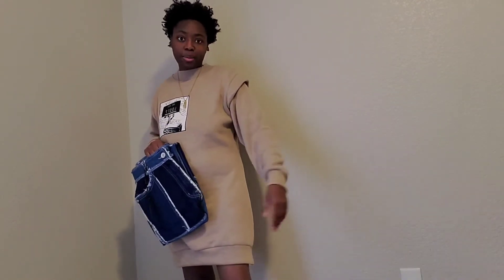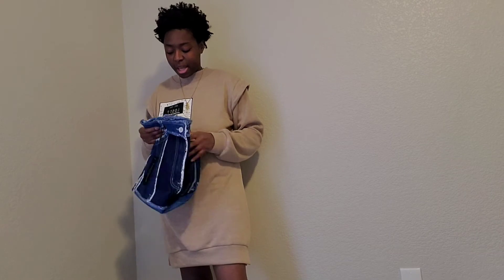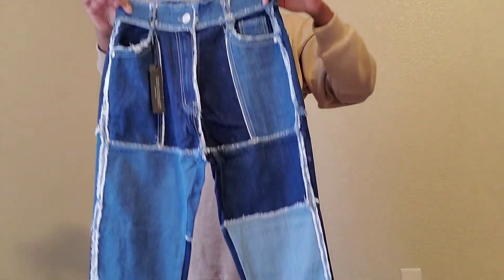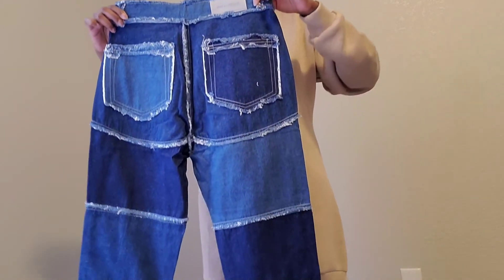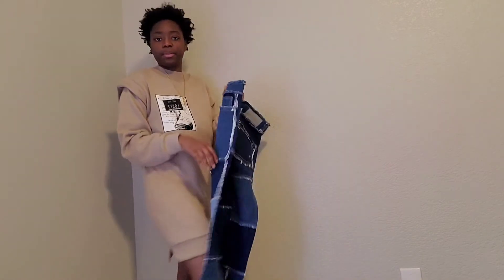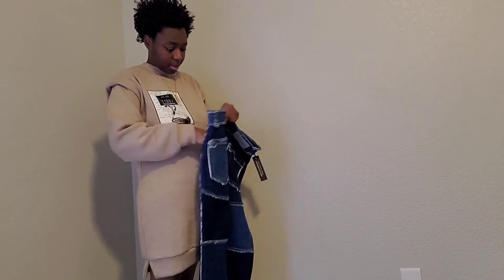They did send me the correct pants — these are the distressed patchwork straight leg jeans. I asked for a size 10 because I saw with the incorrect pants what the size 12 looks like, and I knew it wouldn't fit. Plus the other jeans in the size 10 fit really well. It's just like different patches of different colored denim — probably a little easier to show once I put them on. Let me pop these on, I'll be back in a second.